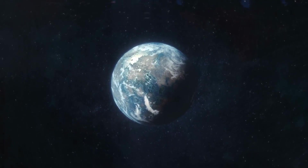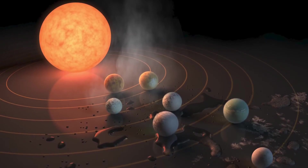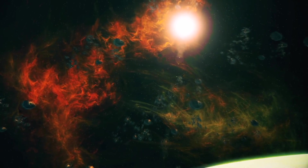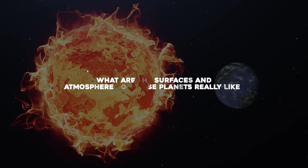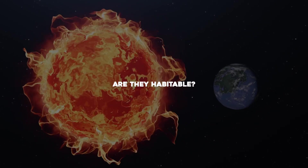While there is nothing like this in our solar system, planets like this — rocky, about the size of Earth, extremely hot and close to their stars — are not uncommon in our galaxy. But what are the surfaces and atmospheres of these planets really like? And are they habitable?